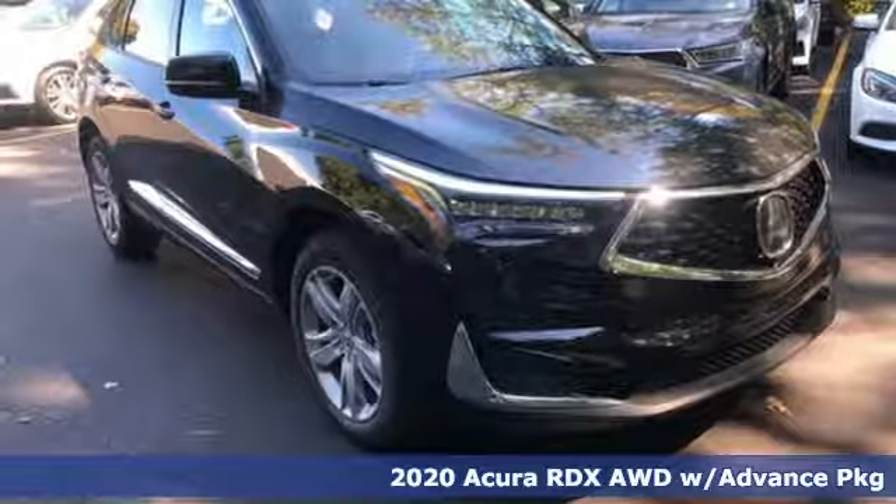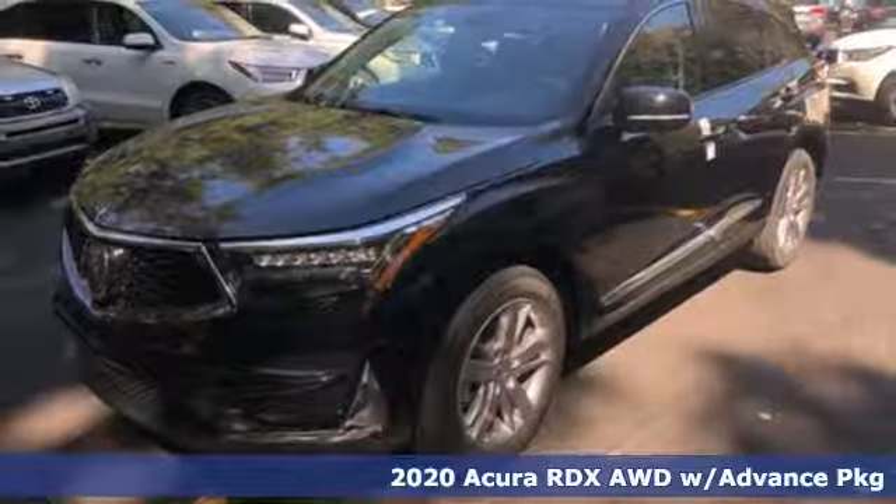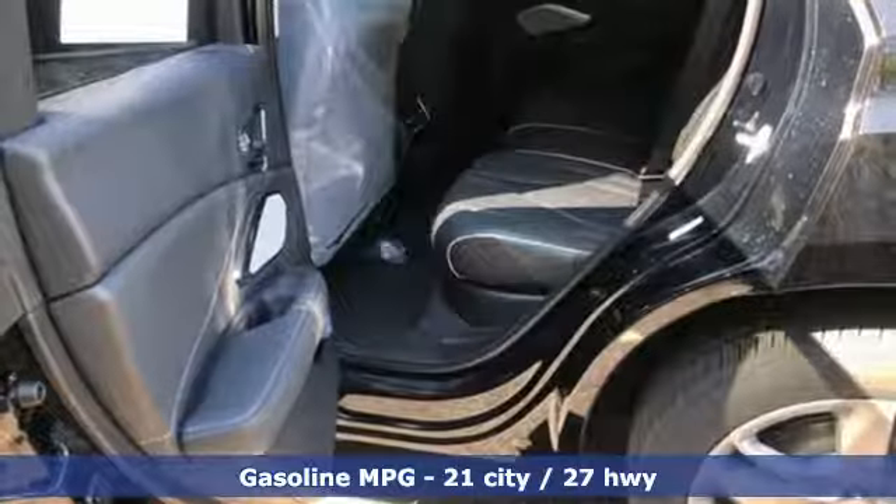Here's a new 2020 Acura RDX. Designed from the outset to be more powerful, more efficient and more aggressive, the RDX is a vehicle for those who like to drive.